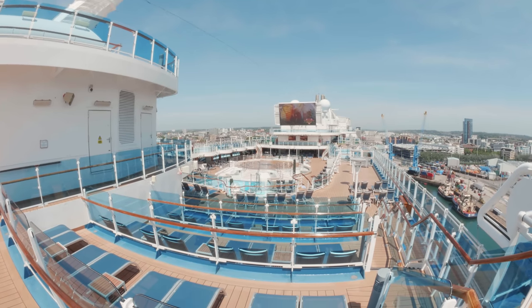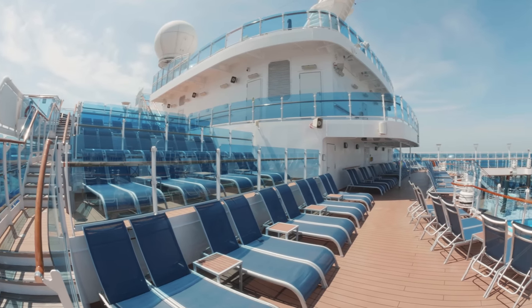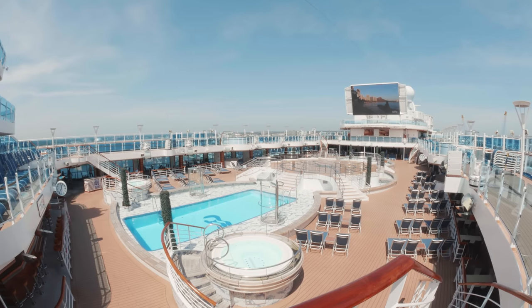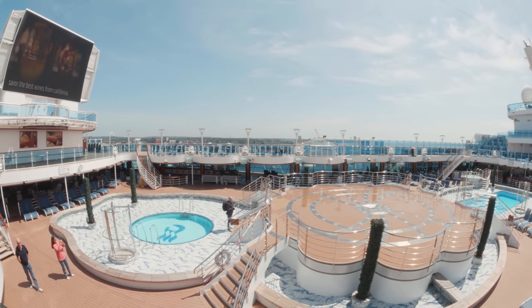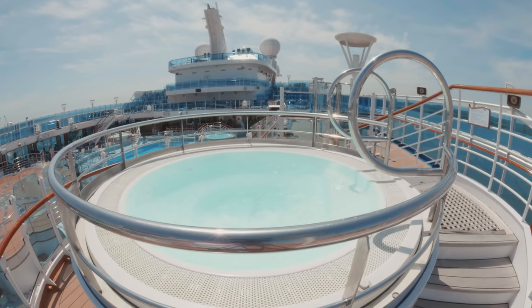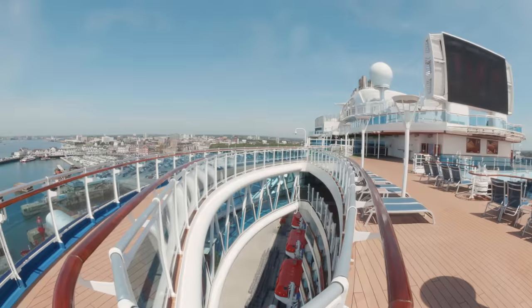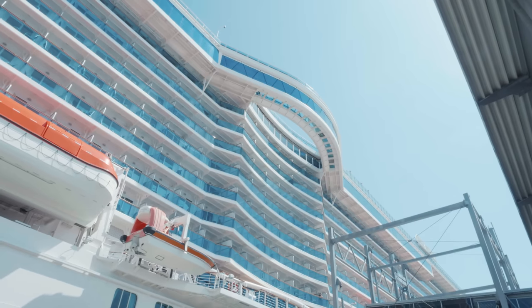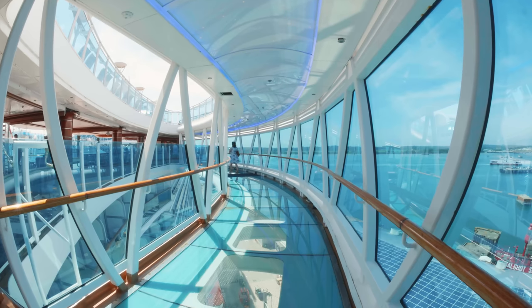Let's head back outside now to the main pool area. Here you'll find the incredibly unique fountain pool, as well as 4 hot tubs and movies under the stars. And if you're brave enough you can take the challenge of the sea walk — it's 60 feet long and 128 feet above the water with glass floors.